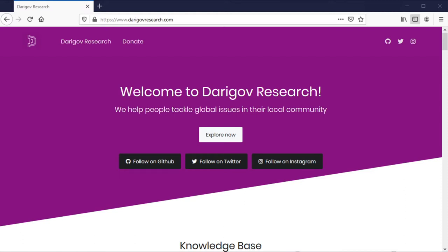At Darigov Research, we specialise in open source hardware, software and education to help people tackle global issues in their local community.